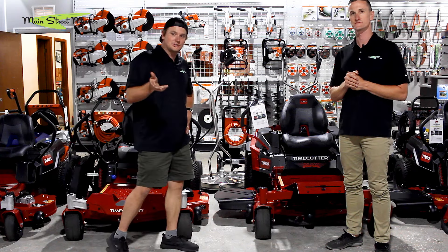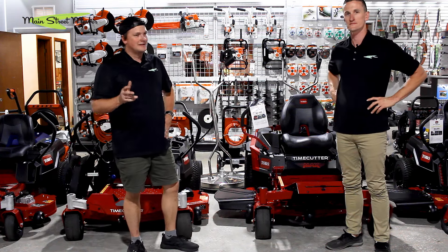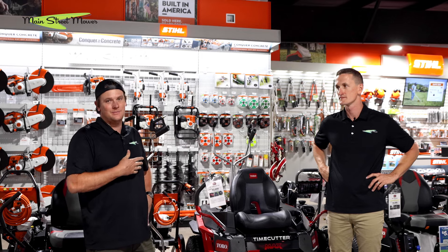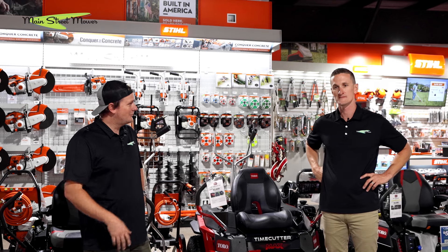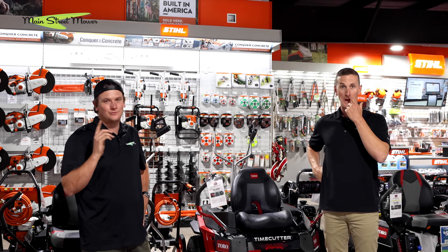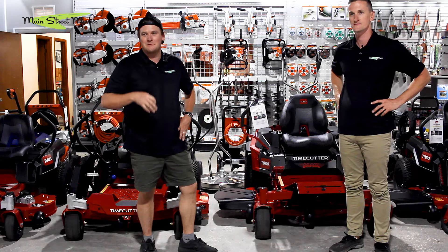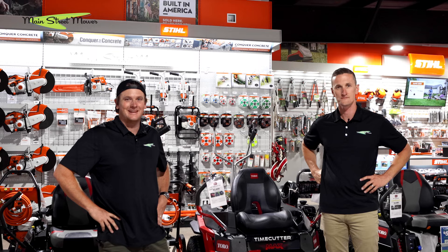Thanks so much for watching. If you like reviews and want to know more about mowers and what to buy for your lawn, they're here to be your guide. They're a mower shop in Central Florida and would love to meet you and be your shop. Give the video a thumbs up and leave a comment if you want to see something else reviewed.